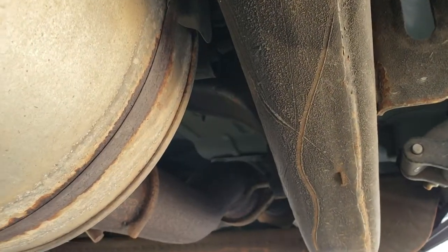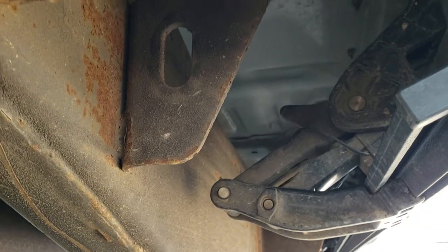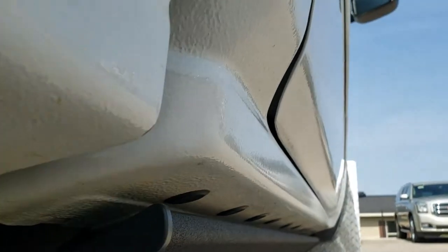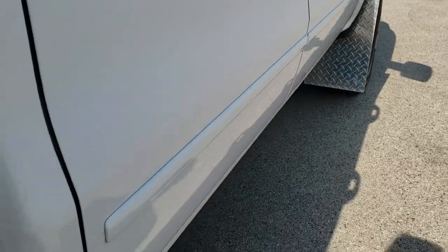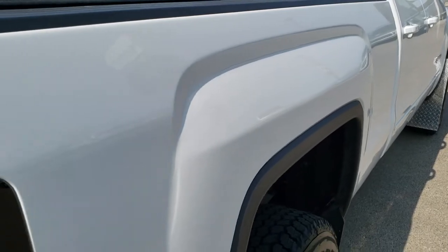Frame and underbody is in pretty nice shape. Does have power boards. You can see that the actual body of the truck is in great shape as well. Lower rockers all look really good — I didn't see any corrosion on them. And the passenger side box is in really nice shape too.